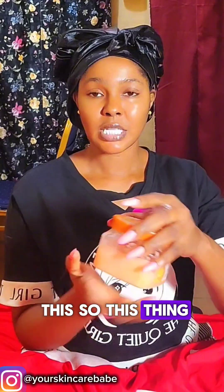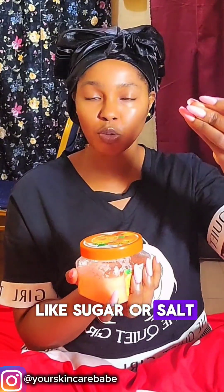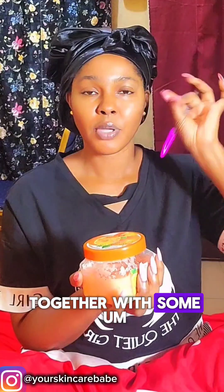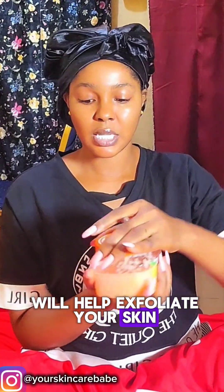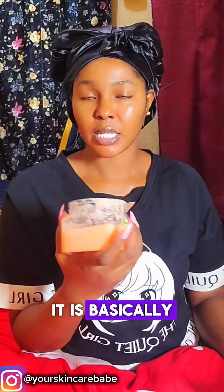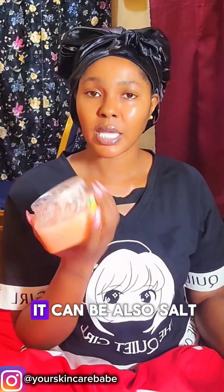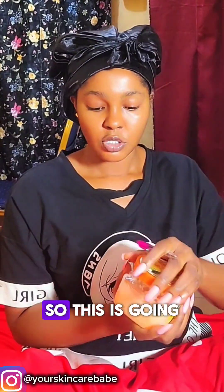So first of all, what is body scrub? It is basically a substance like sugar or salt that is mixed together with some active skin ingredients that will help exfoliate your skin. This is what body scrub looks like — it contains a lot of sugar, or sometimes salt, and sometimes it also comes in a gel form.